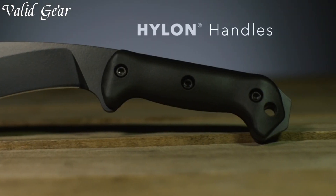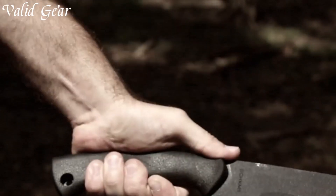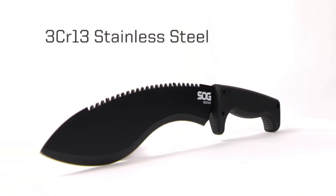Enhanced grip and ergonomic design ensure optimal handling and control, empowering you to navigate the wilderness with confidence. The Next Level Survival Machete sets a new standard for survival tools, enhancing your outdoor prowess.